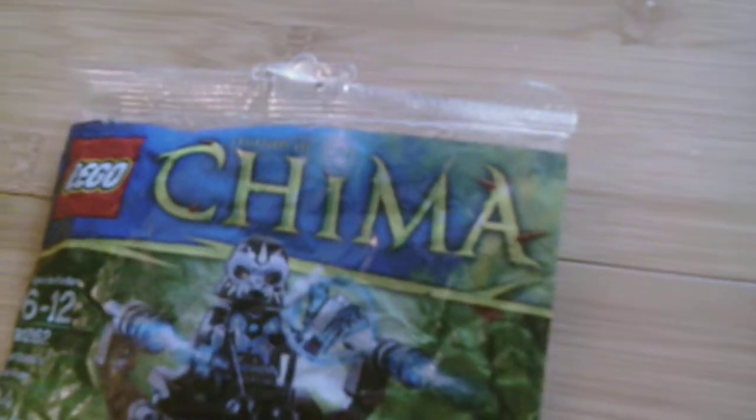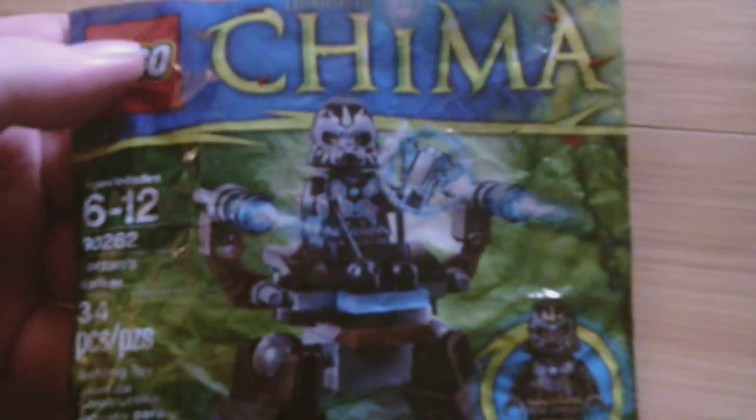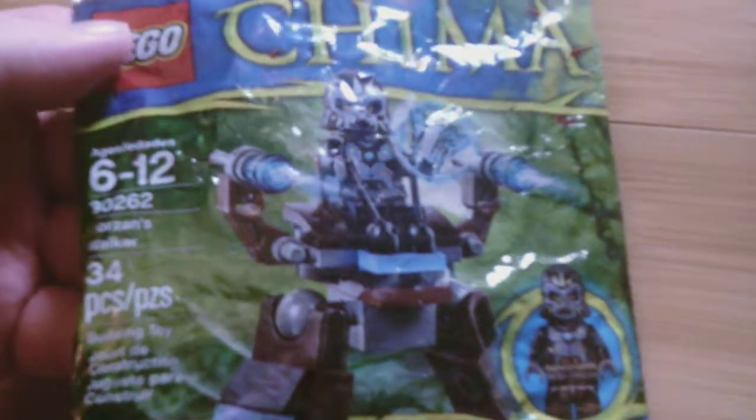Actually, I've got one more. This is Gorzan's Walker — one of the Gorillas. Okay, I'm going to get to the proper sets. Here is Razzkow's Fighter — one of the crows from the show.